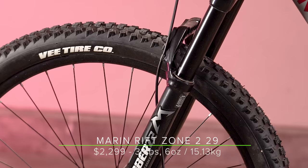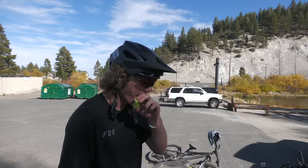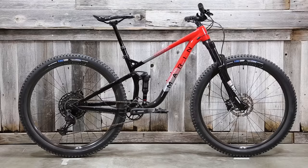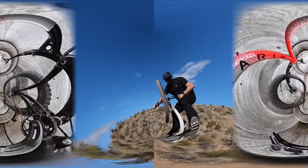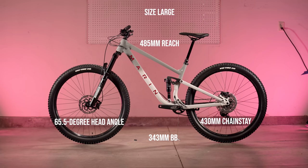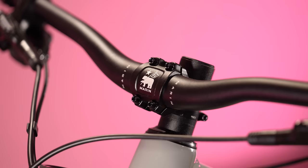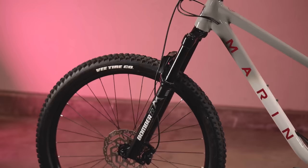Let's kick things off with the Marin Rift Zone 2 29, coming in at $2,299 — and we'll spoil it now, the Marin was a favorite among our test riders. We featured the Rift Zone in our first test, but since then the geometry has been tweaked and travel has increased. The Marin's geometry features a 485mm reach and 65.5-degree head angle on our size large. There's a short stem with Marin handlebars featuring 28mm rise, and the Trans-X dropper post has 170mm of drop on all sizes except small.